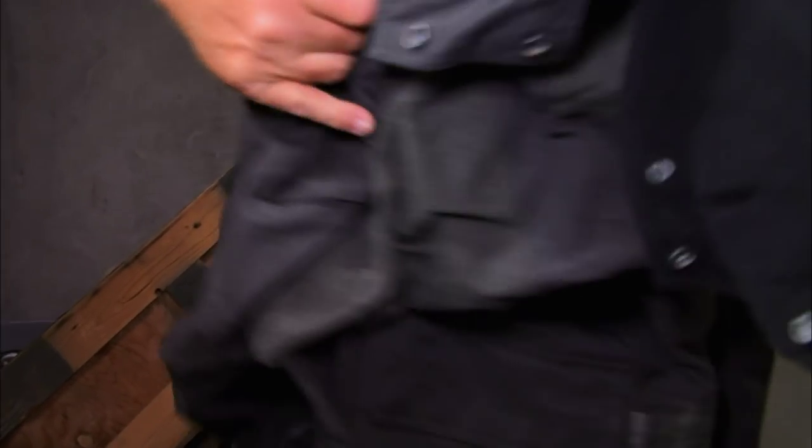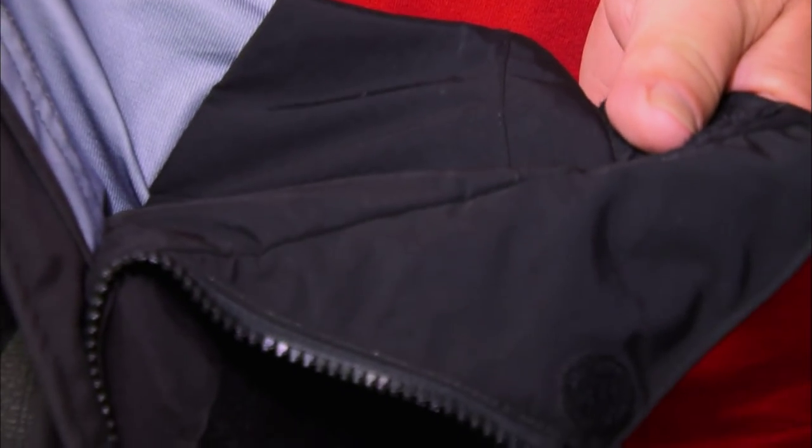Oceanside just continues to deliver. Look at that — is it Gore-Tex? Gore-Tex. That's like a $200 jacket, all day long, Brando. I'm stoked. Locker's turning out to be cool.